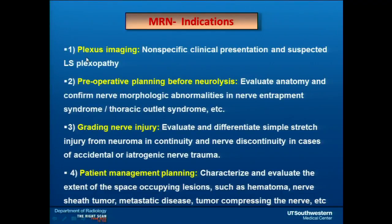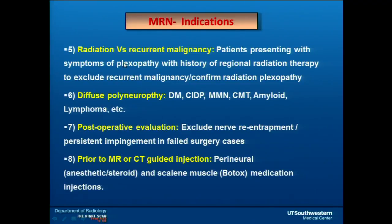The indications for neurography include non-specific pain or weakness — weakness gives more chance of finding something — preoperative planning before neurolysis, grading nerve injury, evaluating space-occupying lesions in relation to the nerve, distinguishing radiation from recurrent malignancy, identifying tiny nodules within the nerve, diffuse polyneuropathy with atypical symptoms, and postoperative evaluation. Many nerves go to re-entrapment: tarsal tunnel 50–60%, cubital tunnel about 30%, carpal tunnel less than 10%. We can evaluate failed surgical cases — for instance, three cases in a row where bifid nerves were inadvertently cut during carpal tunnel surgery, leaving patients numb.